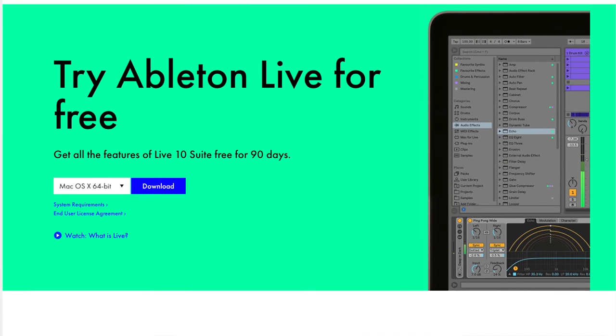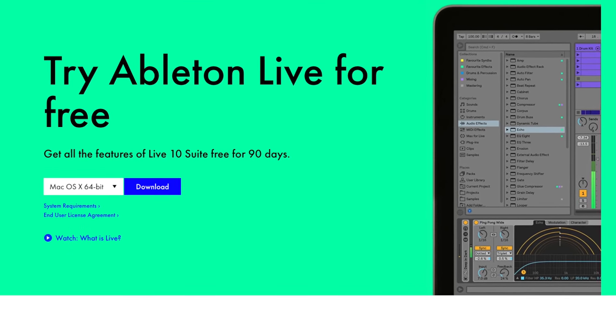Anyway, if you're a Logic user, what do you think of the new features? And if you're not a Logic user, would you consider switching? Comment below. Oh, and don't forget you can try Logic and Ableton for free for 90 days right now.